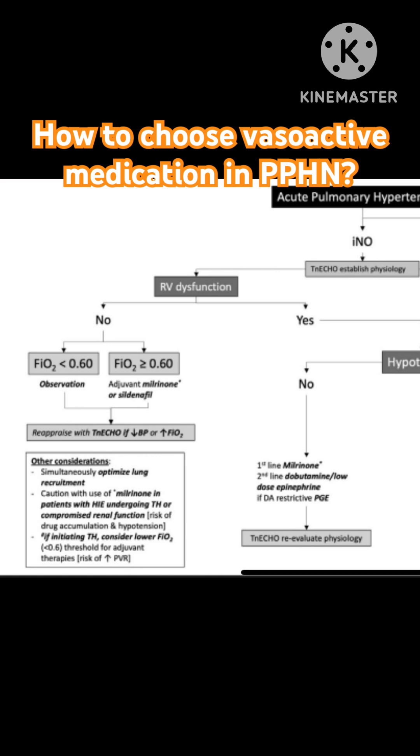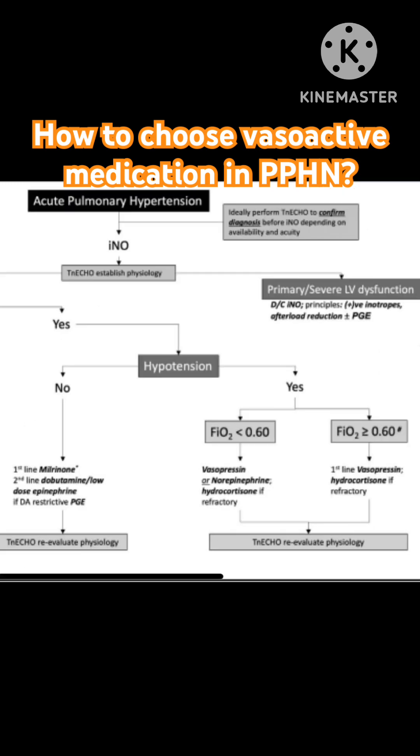If there is right ventricular dysfunction, you look at whether there is hypotension or not. If there is no hypotension, milrinone can be the first choice. Dobutamine as well as low-dose epinephrine can also be considered, and if the ductus is restrictive, PGE is an option.